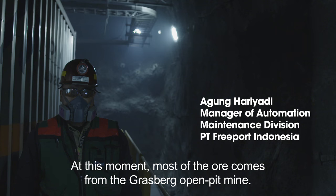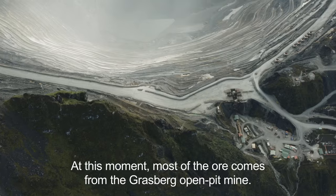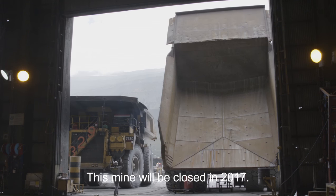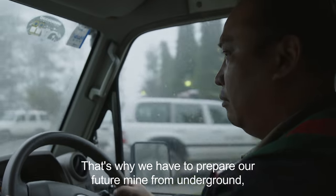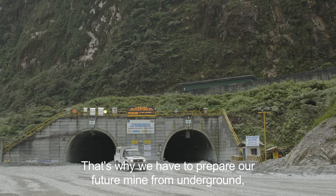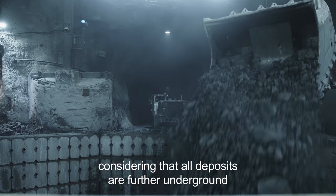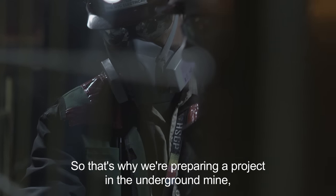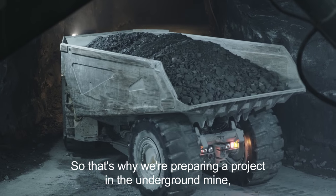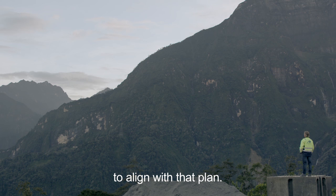At this moment, most of the ore comes from the Grasberg open pit mine, and the mine will be closed in 2017. That's why we have to prepare our future mine from underground, considering that the ore deposit is more in underground for ore supply to the mill in the future. That's why we are preparing projects in underground mine to align with that plan.